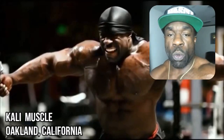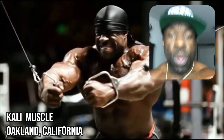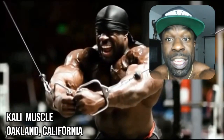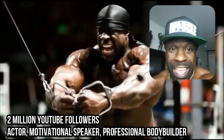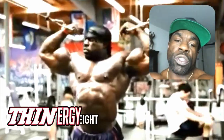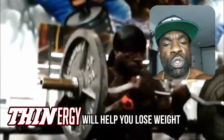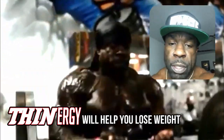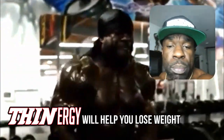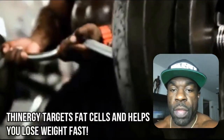Hey, what's up with everybody in the world? This your boy, Kylie Muscle. And as you see, I represent muscle and fitness and cuts and striation. And this is a shout out to the team at Thenergy. You guys are doing great work, man. Nobody cares more about fitness and nutrition than I do. So keep up the good work. It's all about incredible gains and great results. Stay motivated. Love y'all.